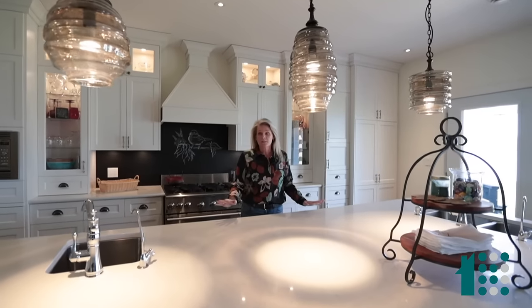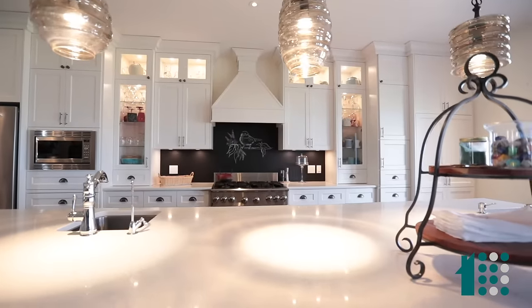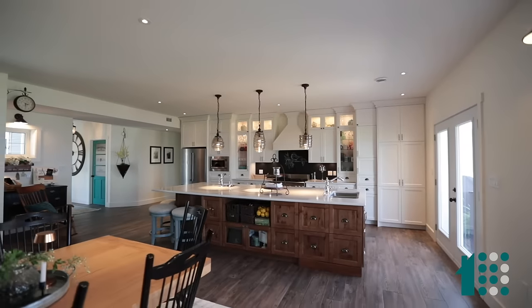We have a wonderful custom-built kitchen here, beautiful quartz countertops, tons of counter space, a wonderful view of the water while you're doing what you need to do, and a great open space for entertaining.